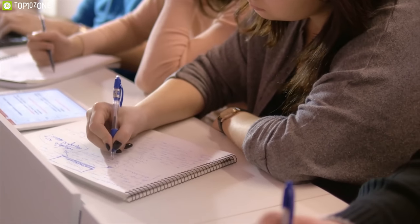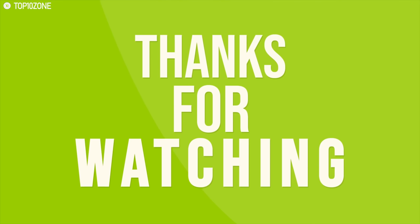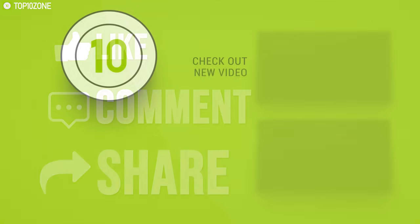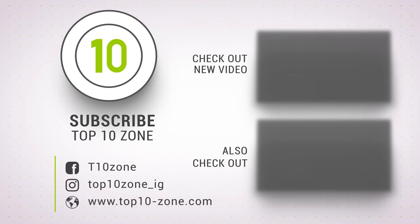So that was all about the top 10 awesome student gadgets for you. Like, comment and share with your friends if you found this video helpful, and subscribe to our channel if you want to see more videos like this on your feed.